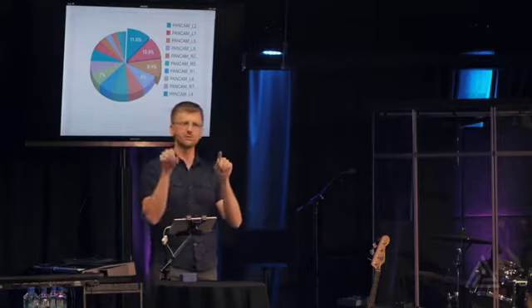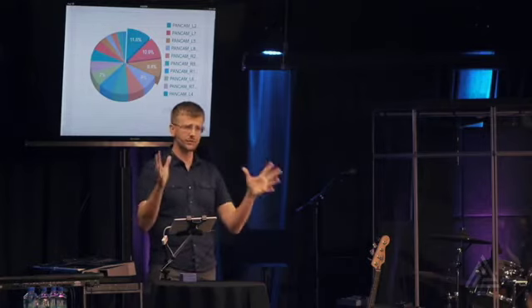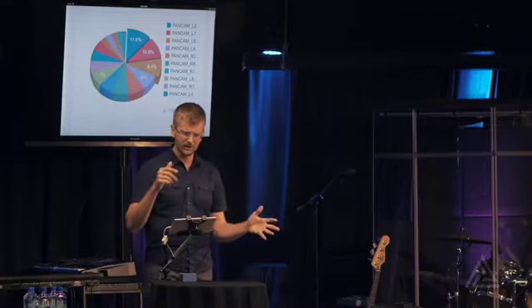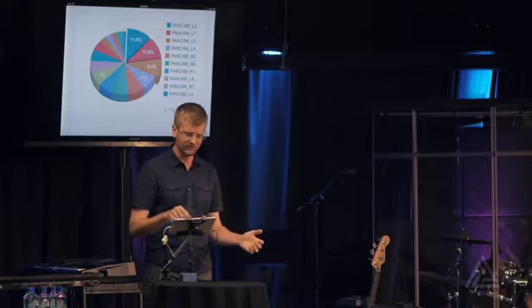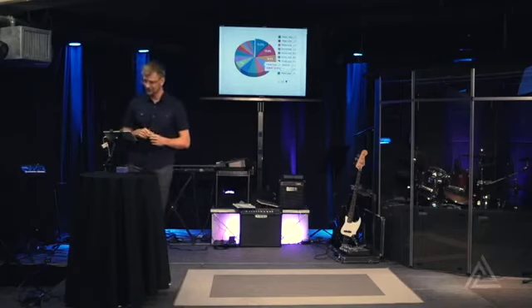And within the pancam, it has lots of different filter wheels — it can see many different wavelengths of light. We have 12 different filter wheels that we can look through, from ultraviolet to infrared. And somehow we have still favored red, green, and blue. I know they're not that color, but those are the three filter wheels: red, green, and blue.